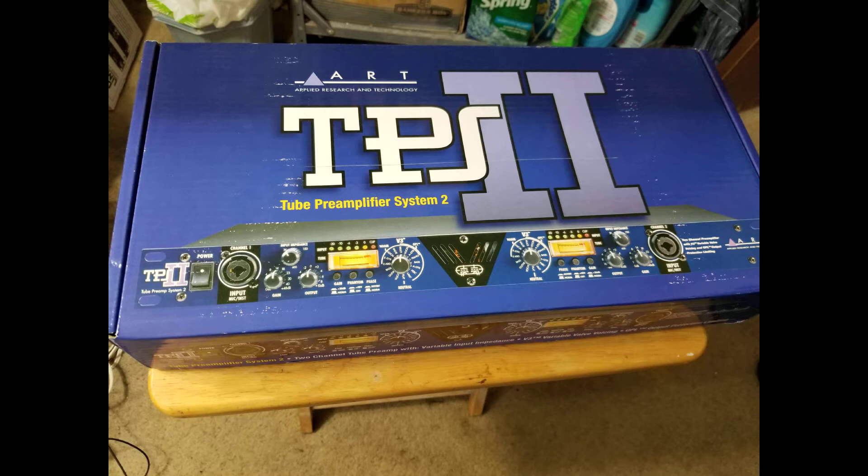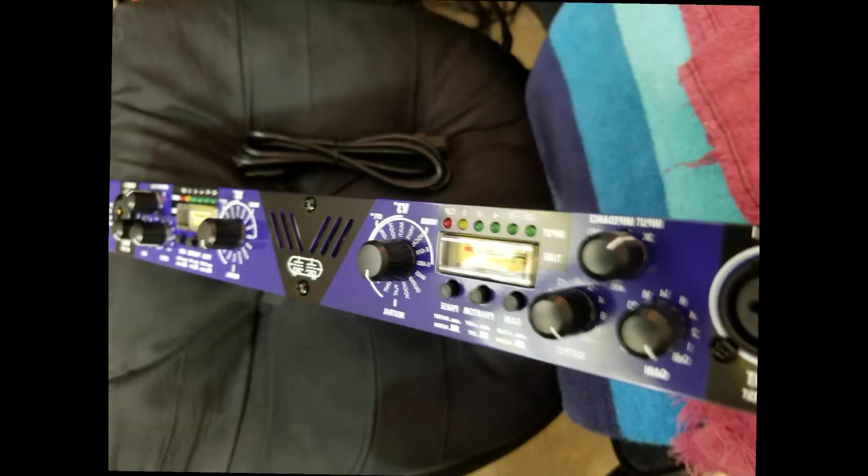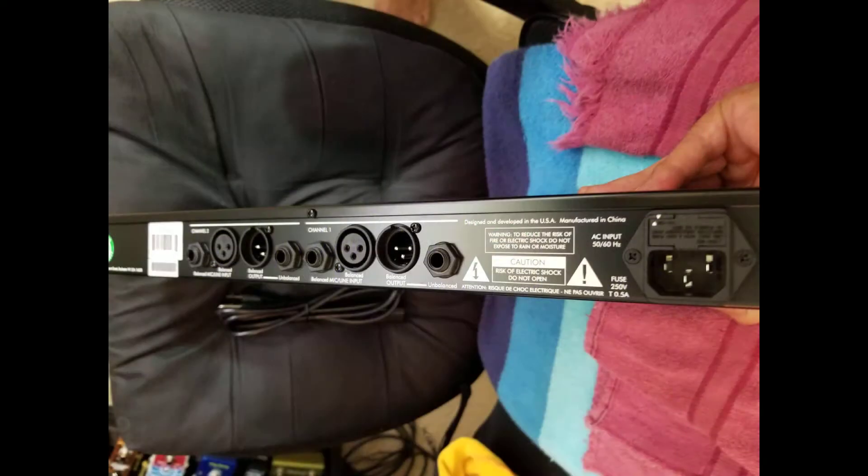Some of the presets bypass the tube for a neutral or transparent sound. Other presets utilize the tube for a more colored sound, while other presets are processed through a limiter or utilize both the tube and the limiter. The front panel of the unit has combo jacks for line and instrument inputs, and the back of the unit has balanced XLR and TRS inputs as well as balanced XLR outputs.